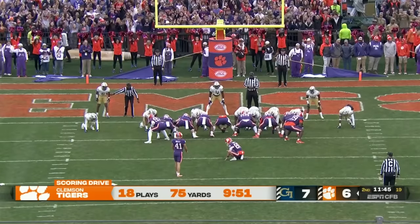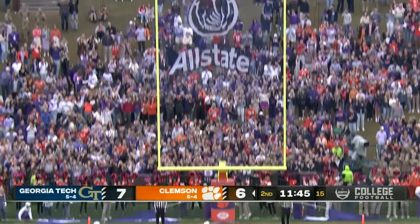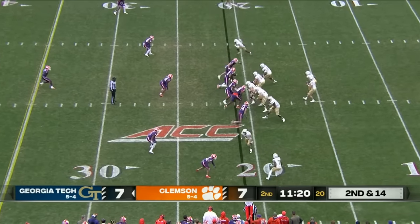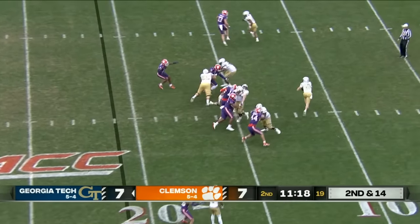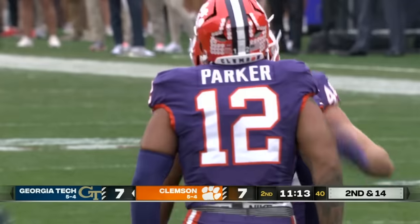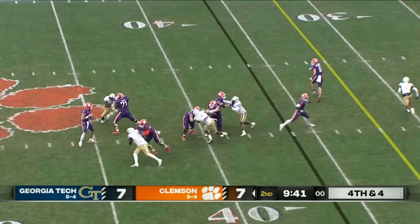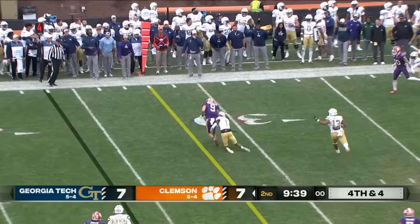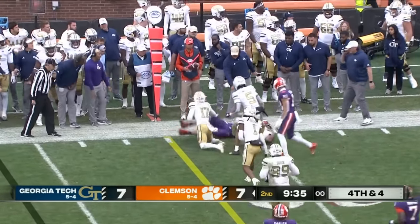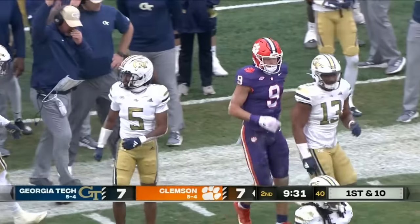Clemson comes in an extra point away from tying this game up. They can get the numbers in their favor. King on the move, brought down at the 12. Jeremiah Trotter — play fake. Caught, and a first down, still on his feet. Brendan Stewart there to let him know.